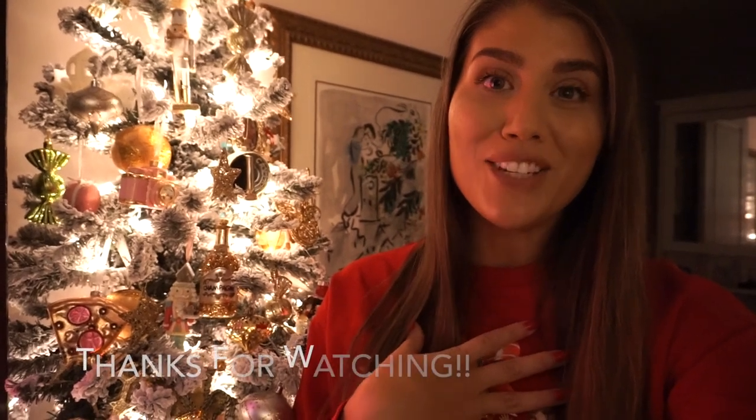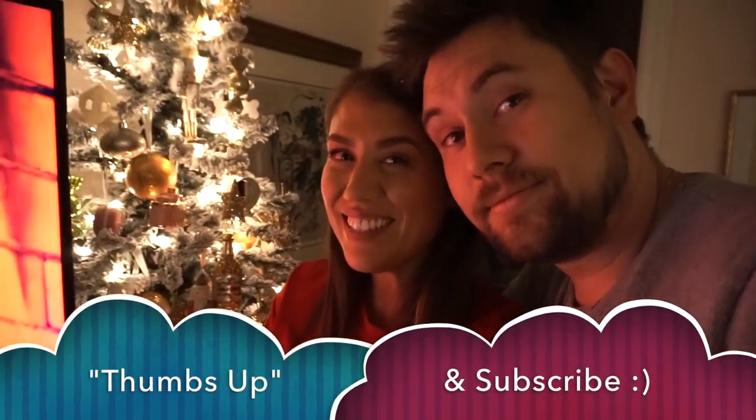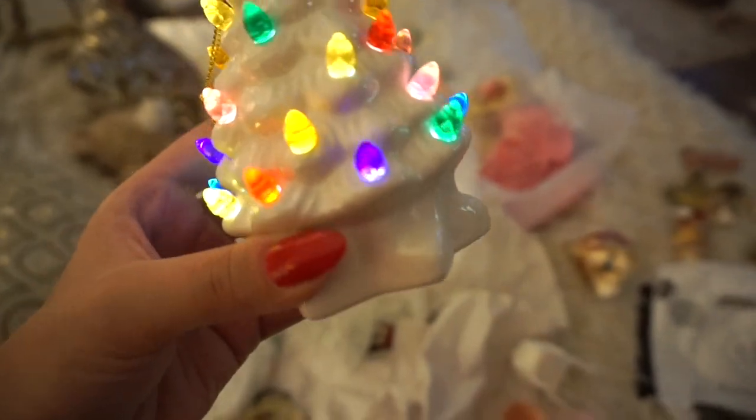Thank you guys so much for watching — I hope you really enjoyed this Christmas home tour. Jules and I love Christmas so we really enjoy going all out and making our home feel very festive in almost every corner. I really hope this was just a cheerful video for this time of year, because Christmas is so cozy and wonderful. It truly doesn't matter what you do for Christmas as long as you are surrounded by your loved ones. It matters more who you're with for Christmas than what you're doing or what your house looks like. Thumbs up if you enjoyed — don't forget to subscribe! Merry Christmas, everyone! Oh, are we under the mistletoe? Look — it's snowing!